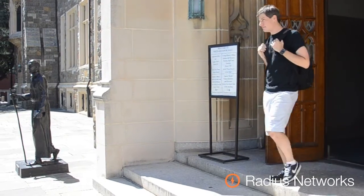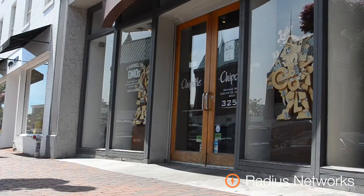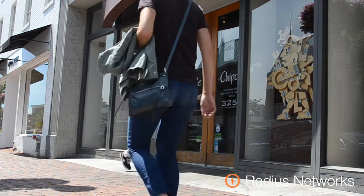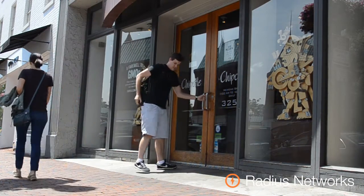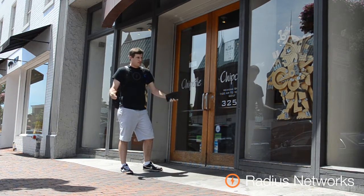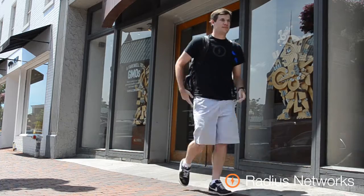All that studying has made our student pretty hungry. Time to replenish his energy with some lunch. But it seems our student has forgotten to withdraw money, so he needs to head to an ATM to replenish his wallet first.